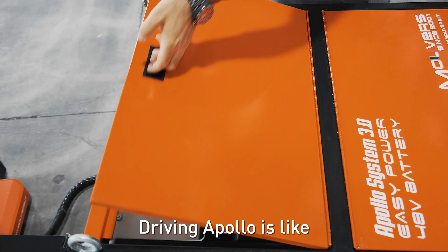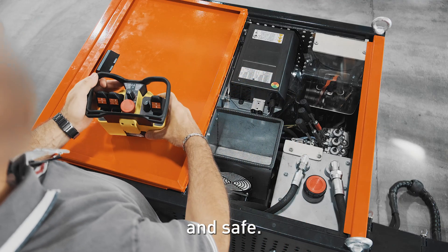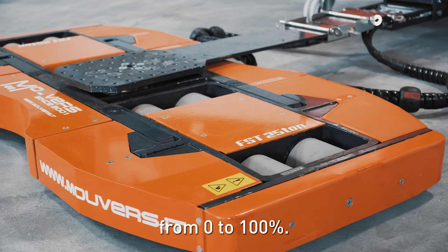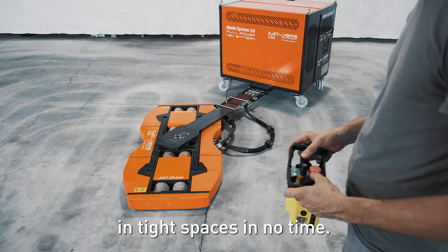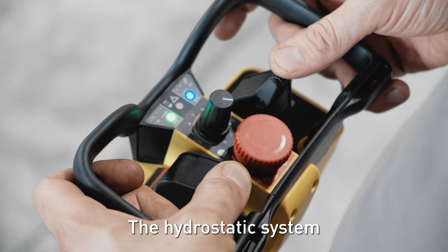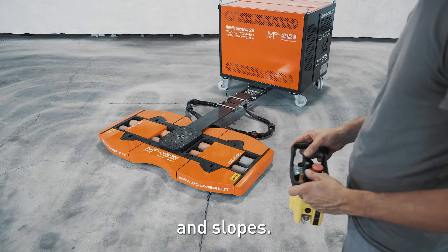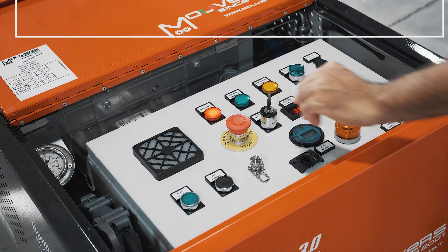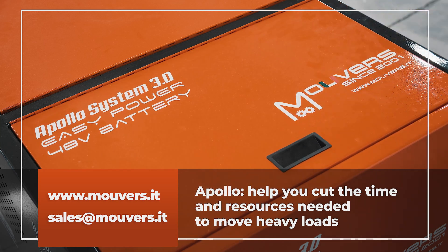Driving Apollo is like driving a remote-controlled car: simple, intuitive, and safe. All movements are proportionately adjustable from zero to 100%, helping to position the transported machinery in tight spaces in no time. The hydrostatic system allows safe management and control, even on ramps and slopes. Apollo — the only system that can help you cut in half the time and resources needed to move heavy loads.